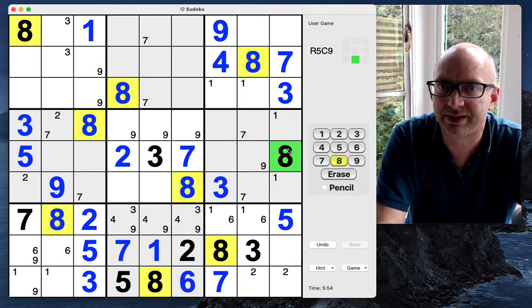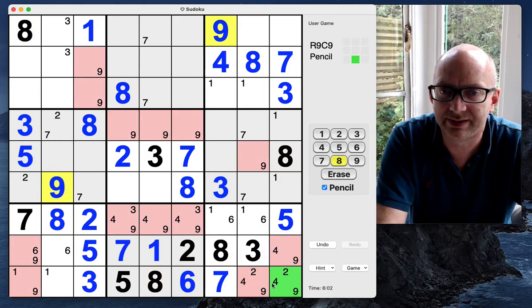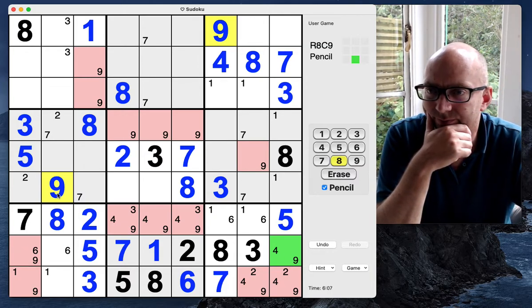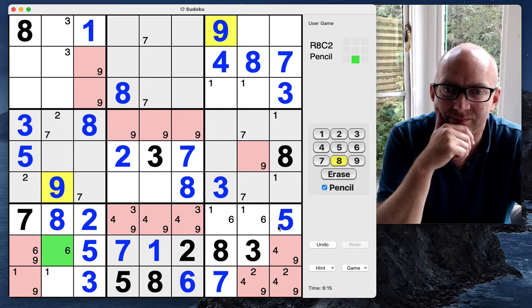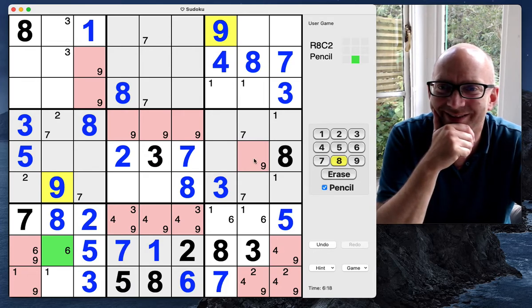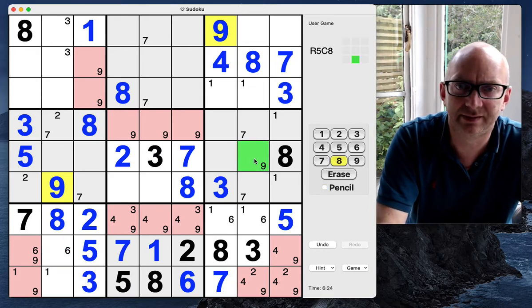This one here must also be an eight — now we've got all the eights done. I'm just going to pencil in the four-nines that need to be done in here. Those are all fours. I don't really want to pencil in where the fours are — this is a triple, that's why I'm penciling it in. Nines — oh, that is a nine, and that is a nine.